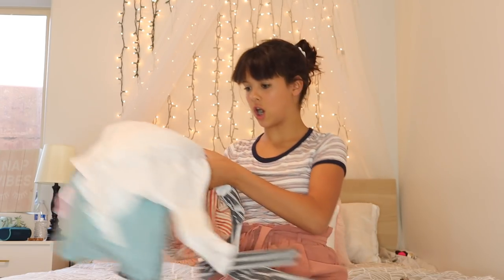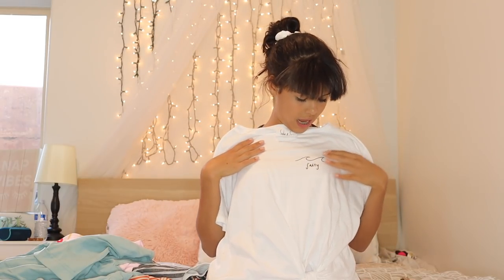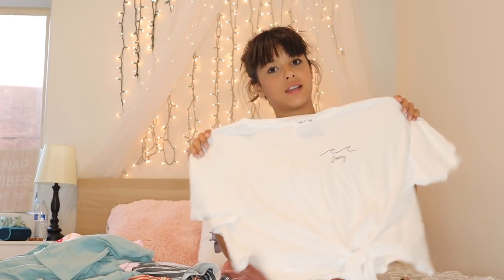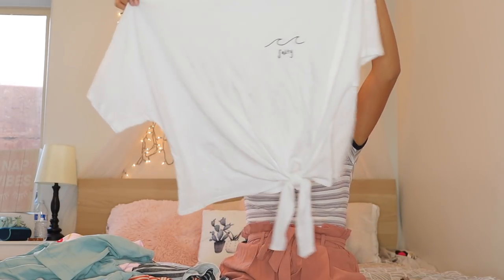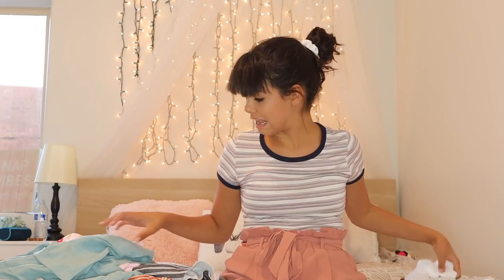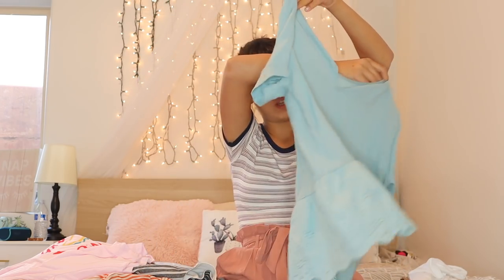I'm going to start out with the company Hello Honeys. Let's get started with the shirts. I have this one shirt which says 'Salty' on it, and I really like it because I love the simple tees. It's got a knot at the end which is super cute.